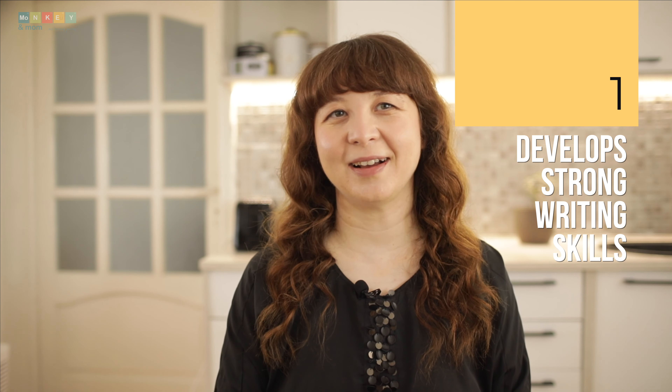I've thoroughly explored Structure and Style for Students over the past two years, so here are the eight things that make it truly an exceptional choice for anyone looking for a serious, well-organized homeschool writing curriculum. Number one: it develops strong writing skills in every child.